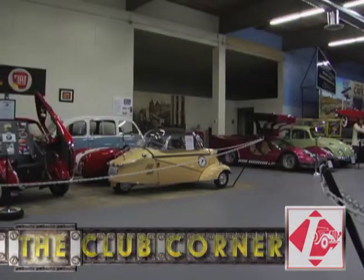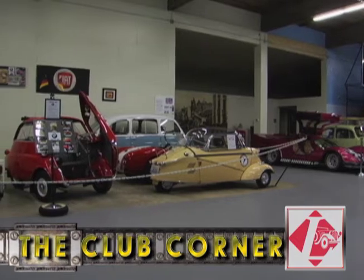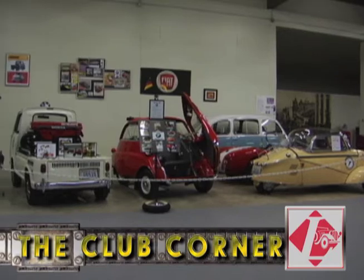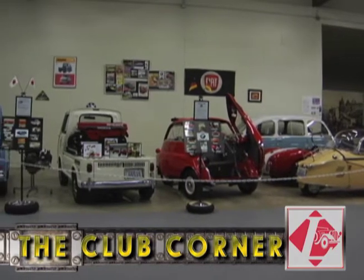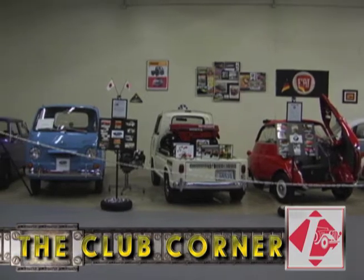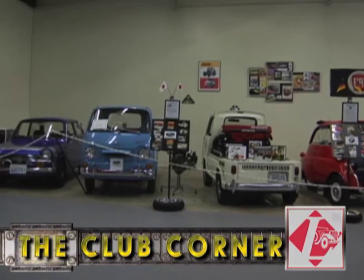Tucked in the corner was a pristine Fiat 600. Time does not permit me to tell more about these cars, but like all the vehicles on display at the LeMay Family Collection at Marymount, the best way to experience them is to see them in person.